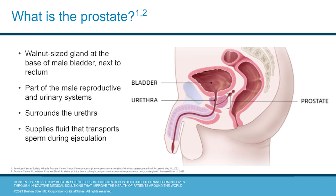What is the prostate? It's a walnut-sized gland at the base of the male bladder next to the rectum, and it's part of the male reproductive system. The organ surrounds the urethra and supplies the fluid that transports sperm during ejaculation.